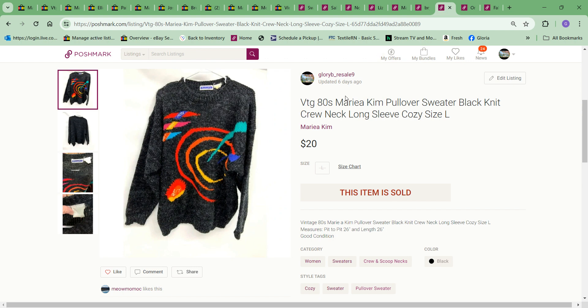Next item was this vintage 80s Marina Kim pullover sweater. I picked it up last year, maybe at the end of the season. It went through the whole winter and didn't sell. I had it at $39 and somebody sent me an offer for $20 and I took it. I do not want to hang on to it and see if it sells next winter — I'm ready to move on. The cost to me was $5.99, so a small profit, but it's gone.